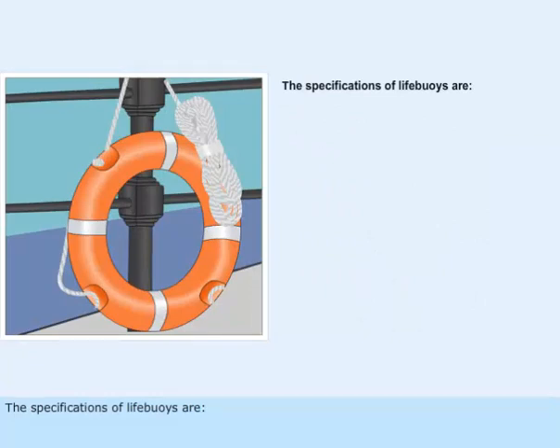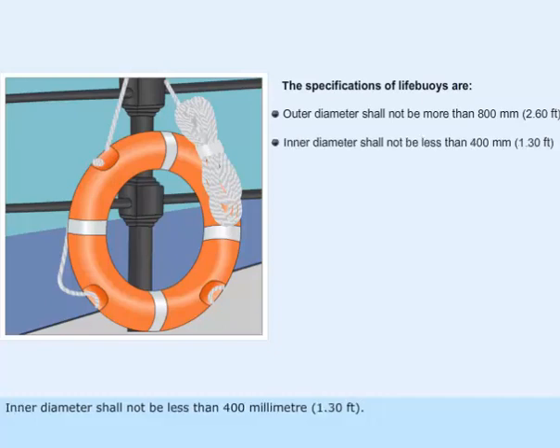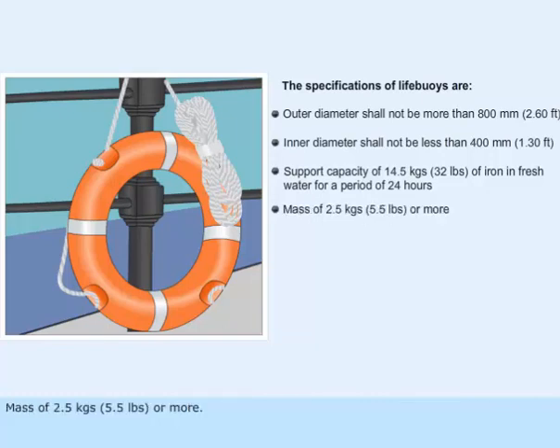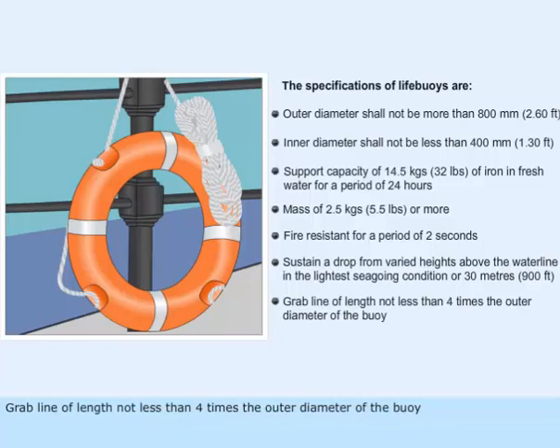The specifications of life buoys are: outer diameter shall not be more than 800 mm; inner diameter shall not be less than 400 mm; support capacity of 14.5 kg of iron in fresh water for a period of 24 hours; mass of 2.5 kg or more; fire resistant for a period of 2 seconds; sustain a drop from varied heights above the waterline in the lightest seagoing condition or 30 meters; grab line of length not less than 4 times the outer diameter of the buoy.